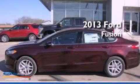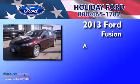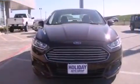This is a brand new 2013 Ford Fusion. All of the following features are included.